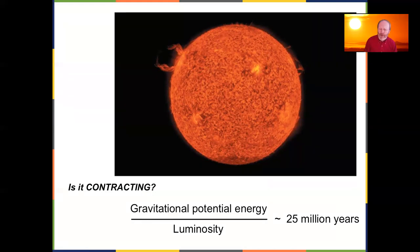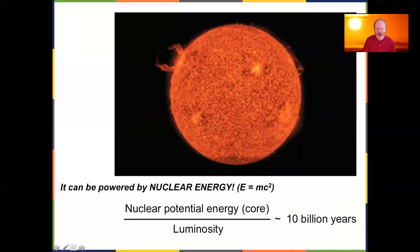But 25 million years didn't mesh with geology, which was saying the Earth was much older — and 25 million years doesn't even get us back to Jurassic Park at 65 million years ago. So something was still missing. It wasn't until the early 1900s — barely 100 years ago — that we figured out nuclear energy. The Sun is actually a nuclear generator.